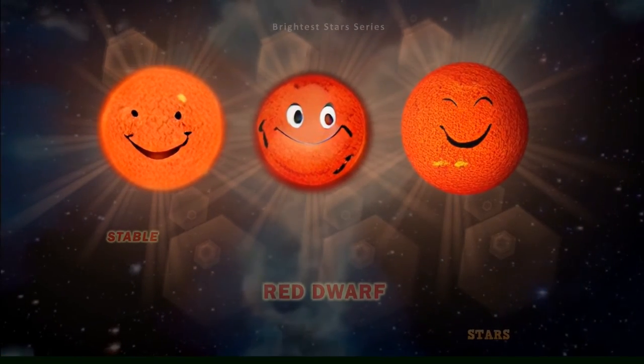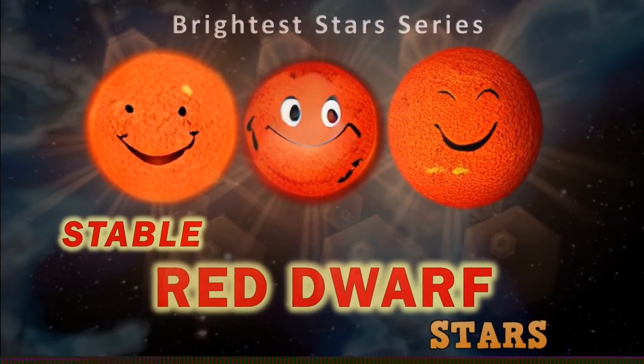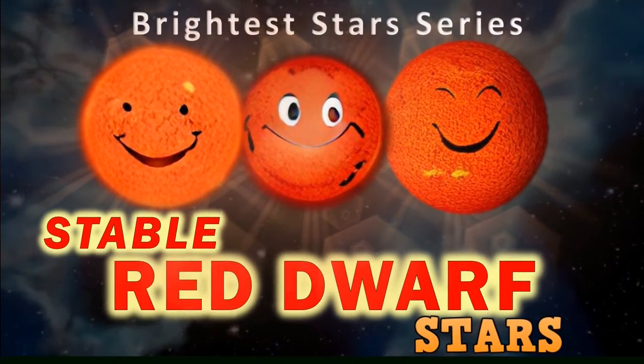Hi everyone, Vega here, and in today's video we're going to take a closer, more timely look at the type of stars that may prove to be the most habitable of all. So, let's get to it.